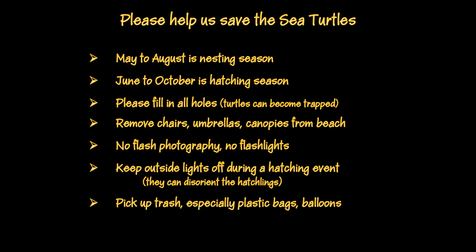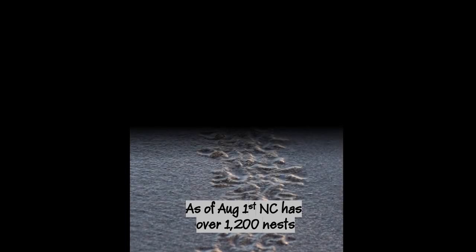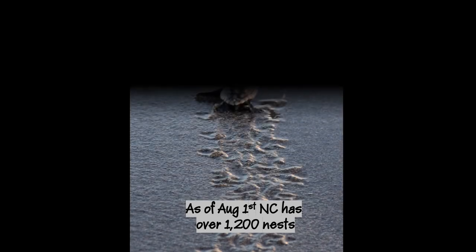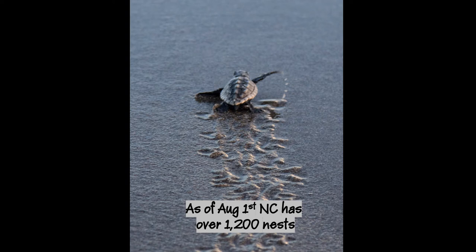Thank you for doing your part to help save the sea turtles. Loggerheads are a threatened species in the United States. There are a lot more fun facts about sea turtles — please join us when the Tech Matters Club schedules all about sea turtles. If you are heading to the ocean and you have questions about sea turtles, please feel free to contact me. You can find me on OCA.